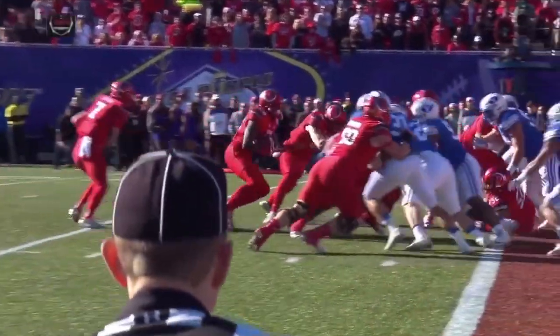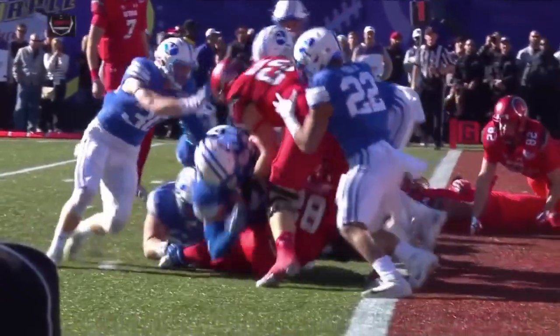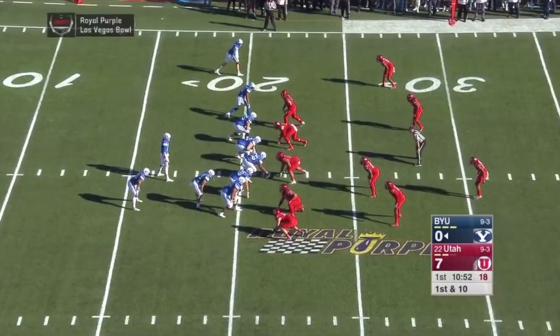Tremendous effort here — this could be a great look right here. Churning the legs, keeping his balance, keeping the shoulder pads square to the point of the end zone. Instant replay is going to angle him.